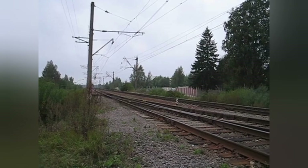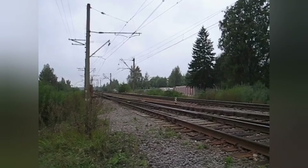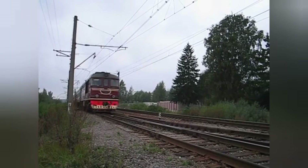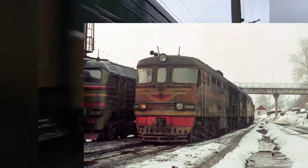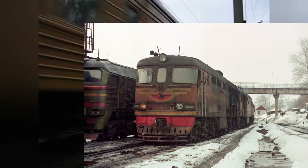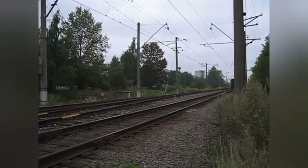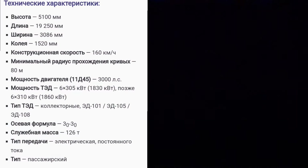Модификации: ТЭП-65 / ТЭП-60А / ТЭП-60-0211 — с экспериментальным дизелем 5Д49 мощностью 3000 л.с., в серию не пошёл. 2ТЭП-60 — двухсекционная модификация для тяжёлых поездов, выпуск с 1964 по 1987 год, построено 116 машин. На экране — характеристика тепловоза ТЭП-60.